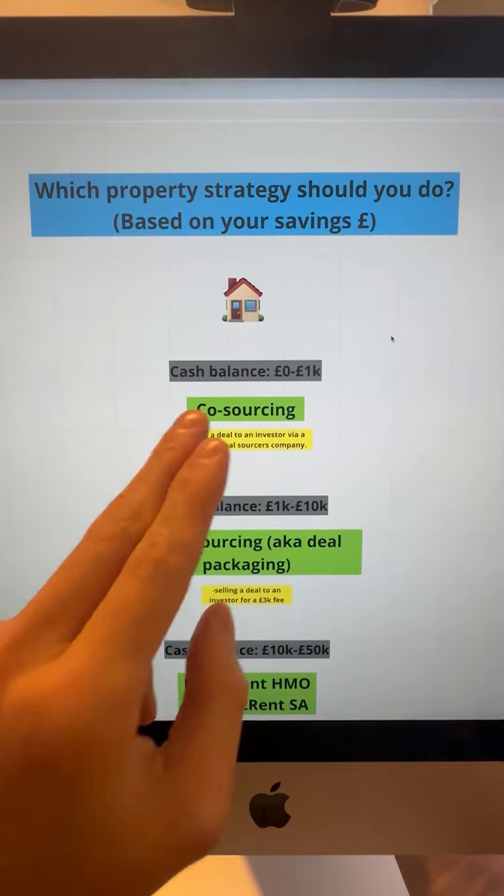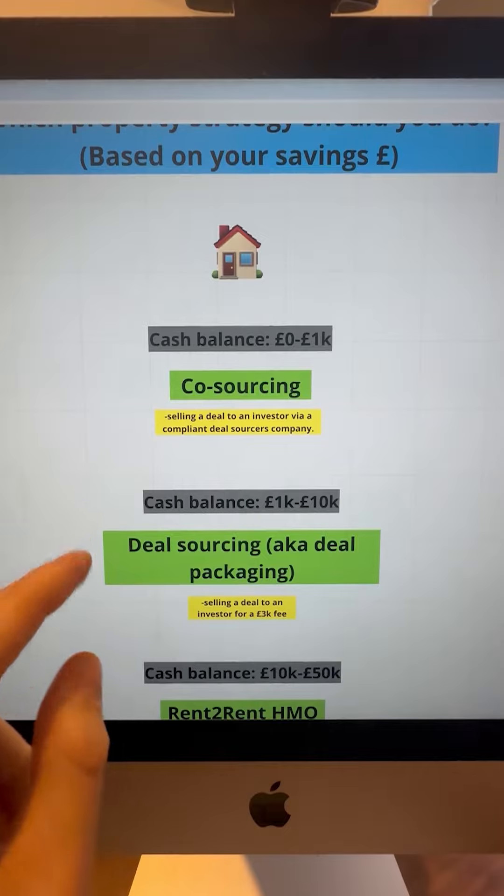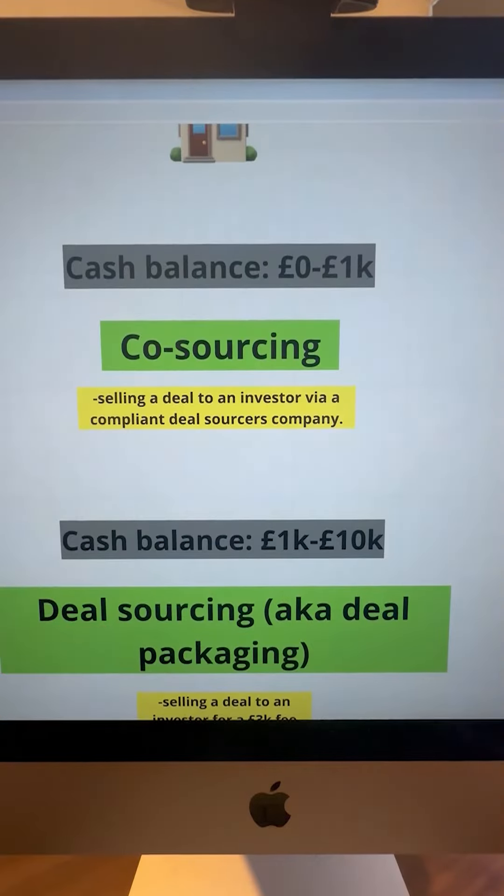If you've got between zero and £1,000, I advise doing co-sourcing. This is basically where you're selling a deal to an investor but you do it via another compliant deal sourcing company. They might take a bit of a fee, but you'll at least end up with £1.5k in the bank for every deal that you sell, and it's a great way to build up cash flow with putting zero money down.